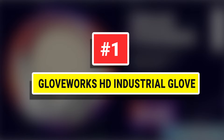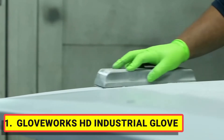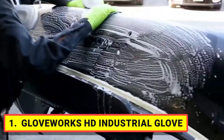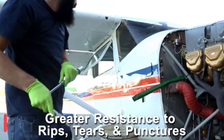Number 1. Gloveworks HD Industrial Gloves. Gloveworks HD Green Nitrile provides high visibility and superior durability with a raised diamond texture for an excellent grip, wet or dry. Better performance, better protection, better safety. The vibrant green color stands out and enhances safety.